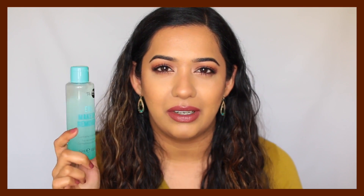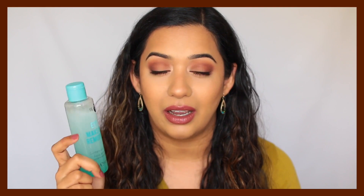Another makeup remover I picked up from Primark is an eye makeup remover with two layers — you shake it up and it's good for removing waterproof or water-resistant eye products. I've been using it and it's okay, but it still irritates my eyes, so it's fine for eyeshadow but I wouldn't use it too close to my eyes to remove mascara. So that's another product from Primark I didn't really like.